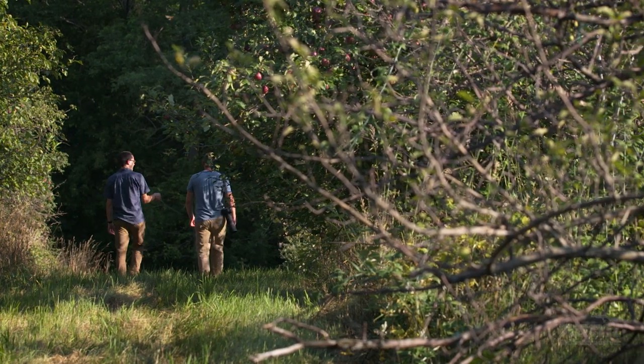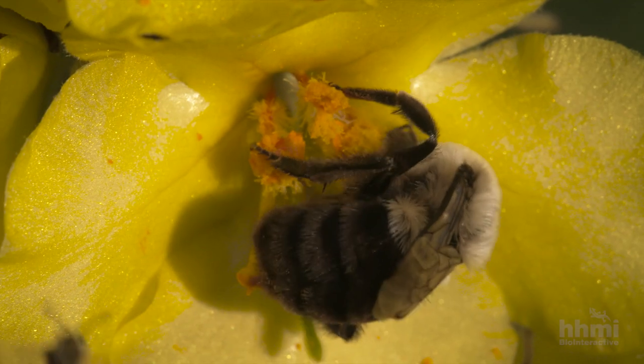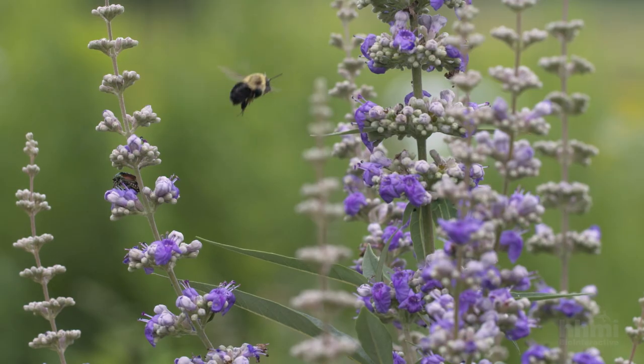Jeremy Hemberger is a graduate student at the University of Wisconsin, and he wants to understand how bumblebees forage in different habitats. He took me to see his study colonies, which live in plastic boxes in a nearby orchard.